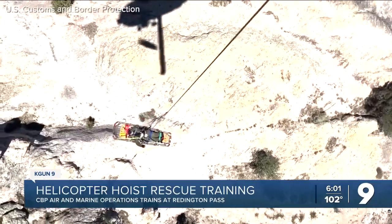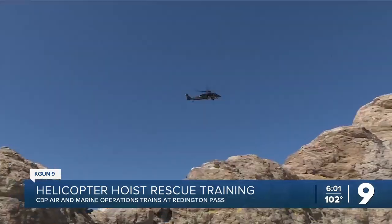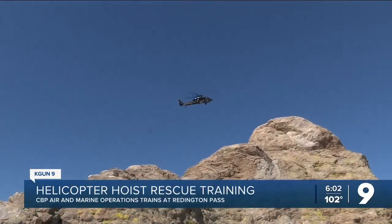The hoist cable can carry close to 600 pounds. There are a lot of factors behind it — how fast the cable goes down, how close to the terrain, as you can see behind us.